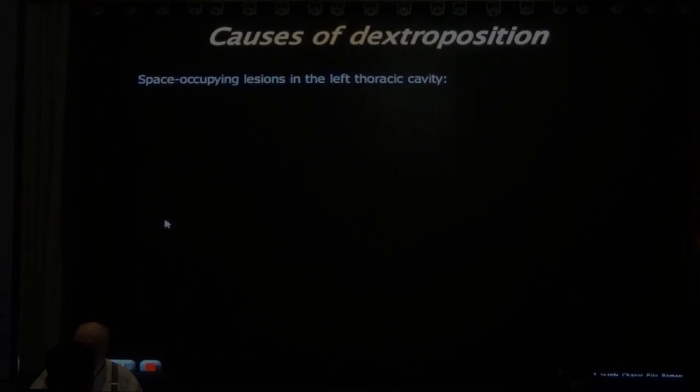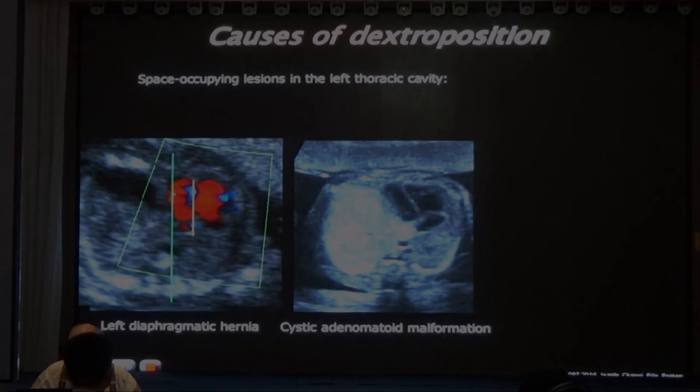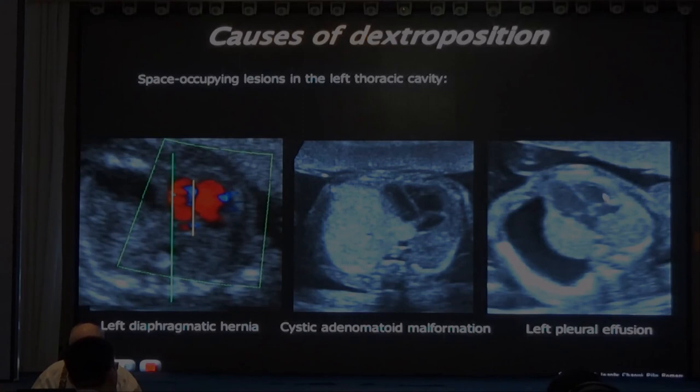Here we have the stomach on one side and the heart on the other side, with the cardiac axis oriented with the midline - this is a left diaphragmatic hernia. This is a large left lung: cystic adenomatoid malformation, pushing the heart to the right along with the mediastinum. In all three cases, the apex points to the front, not to the right side - unlike dextrocardia. Important distinction.